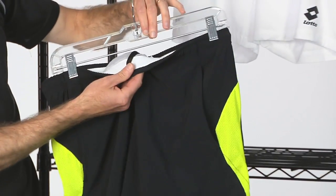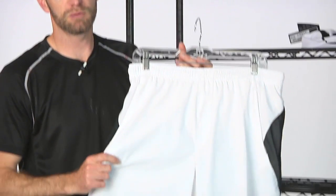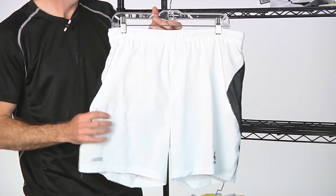At the top, a draw cord and elastic waistband right there for a nice, comfortable fit. And just like we saw in the tops, also available in white and black.